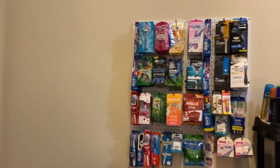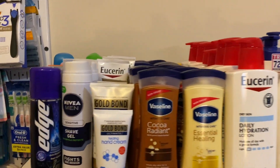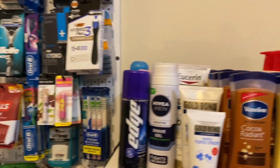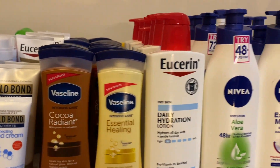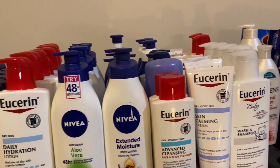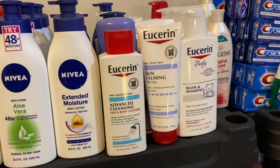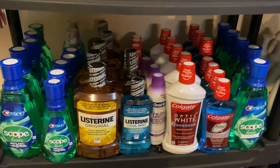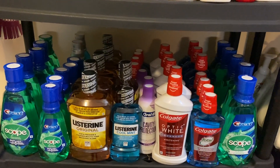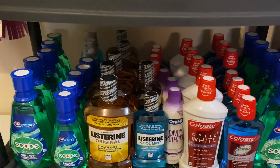So now we're done with the household side and we're turning around into the personal care section. I'm going to start off with the lotion. Out here I have the shave cream next to the razors, and then the lotion back here as well - Vaseline, Eucerin, Nivea, all of those brands that we coupon a lot. And I have some Eucerin baby wash and shampoo. On this shelf I keep all of our mouth rinse - some Scope, some Colgate, some Listerine, all rowed up back here.